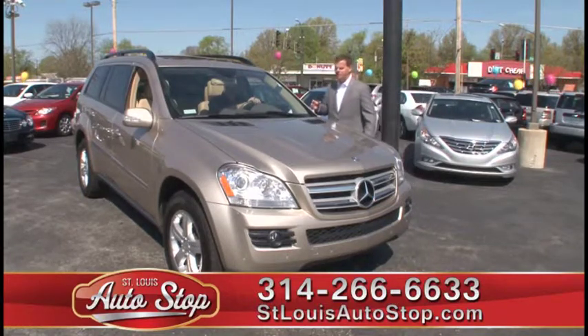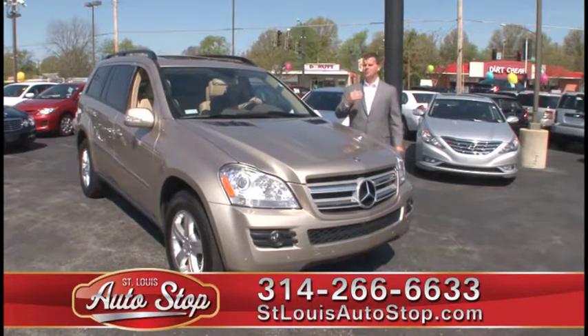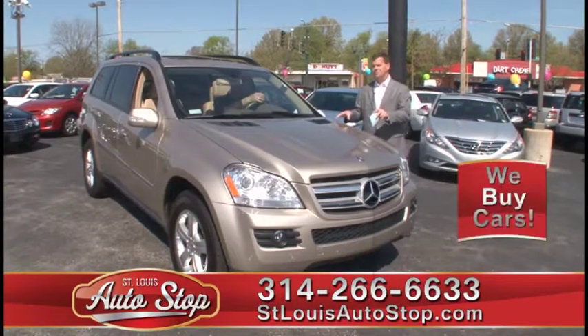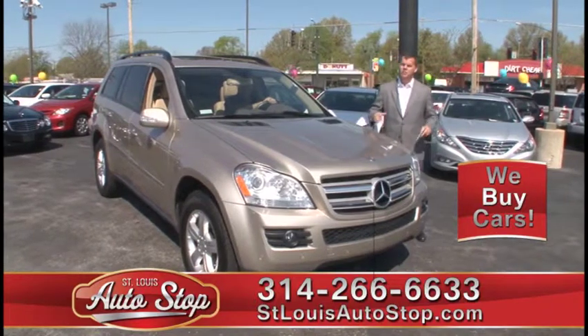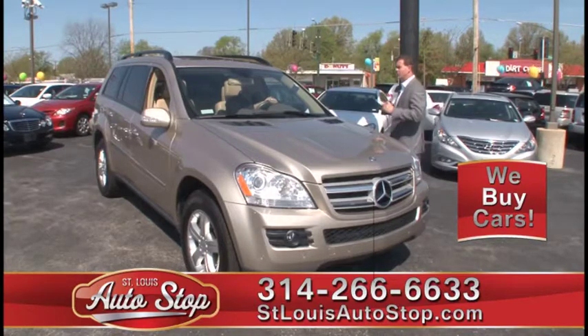We have four locations to shop from. We have 600 to 700 vehicles in stock with vehicles arriving daily. So if you don't see it on the commercial, it does not mean we don't have it. We can only show you a select few vehicles today, so please give us a call if you have any questions.